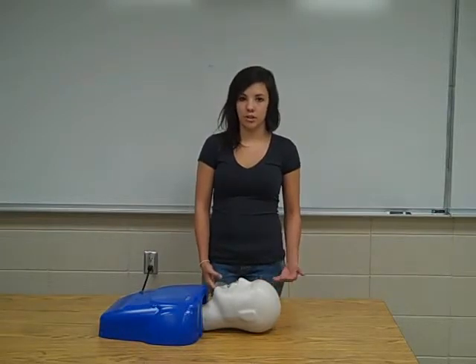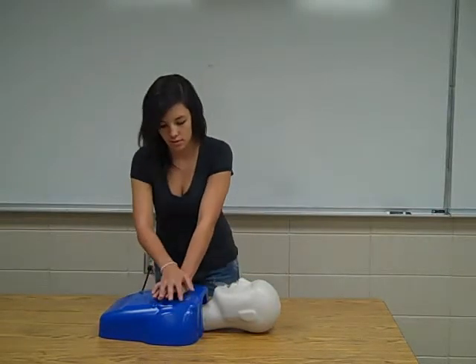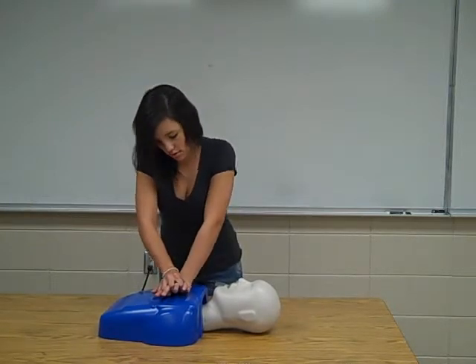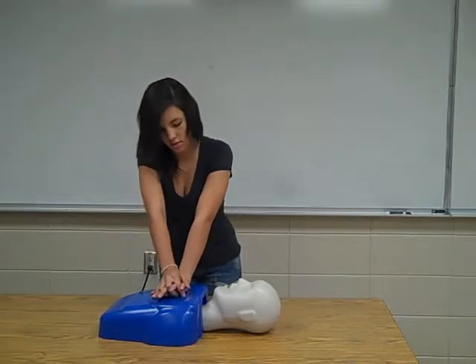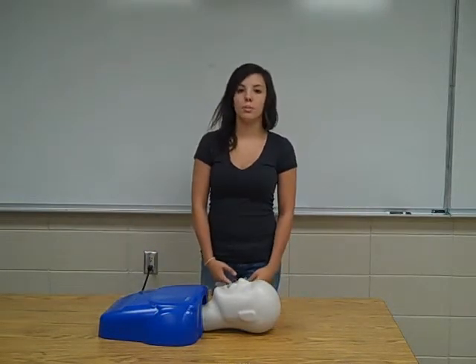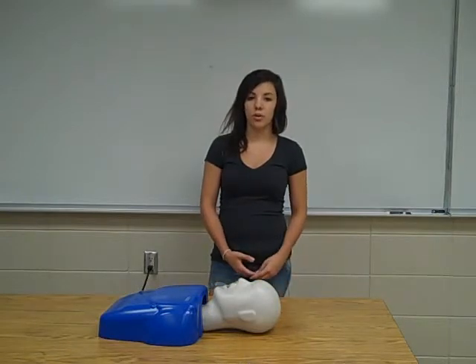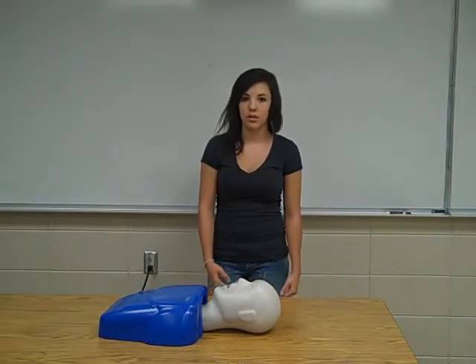An example of these chest compressions would look like this. You should make sure that your patient is on a firm, flat surface when giving your compressions to make sure that there are no unnecessary injuries when doing your compressions.